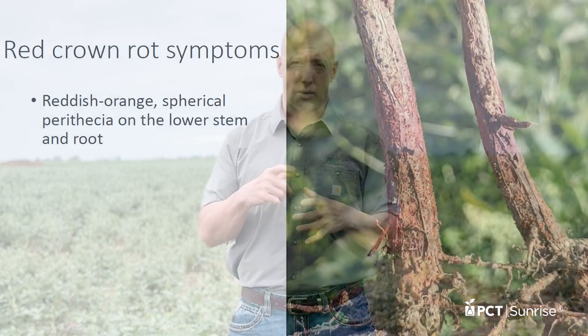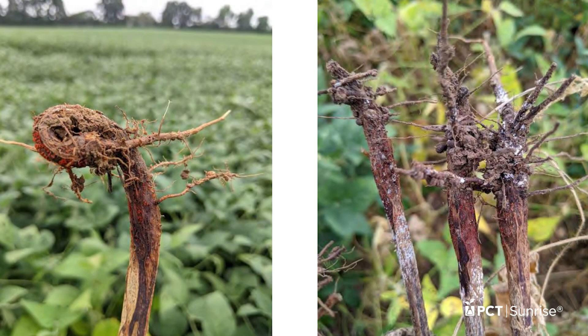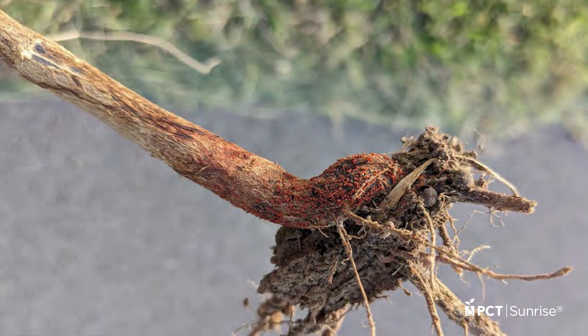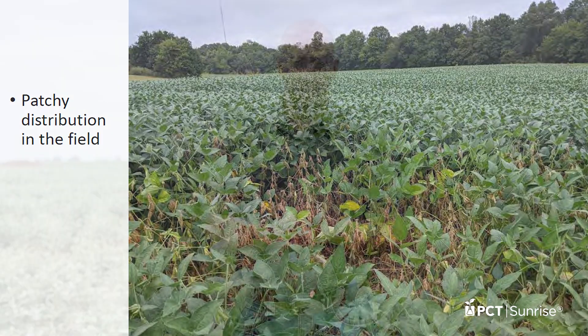When you're scouting those fields and you isolate spots — low-lying areas, wet areas where you see damping off and deterioration — dig those plants up. First, look for reddening at the base of the plant. When you dig those roots up, you're going to see perithecia: small red spherical pinhead-looking structures. That's a really good indication of red crown rot. Cut the stems open — it's going to have a deteriorated pith, similar to brown stem rot, with browning inside the stem.